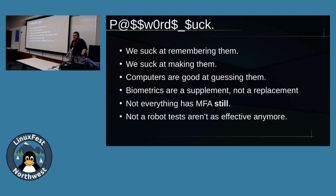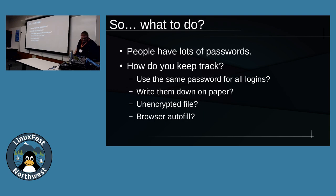Biometrics are a supplement, not a replacement. If you've seen the recent thing about the Galaxy with the face unlock deal, fingerprints can be cloned as they've proven. So they're a good addition, but not a replacement. Still in 2019, not everything has multi-factor authentication. This is a pain point for me because MFA is probably one of the best ways to prevent brute forcing for online accounts, yet there's still a fair amount of services that don't support this. I've even seen CAPTCHAs used as a stand-in for MFA, but there's open source frameworks now that can beat these pretty reliably.